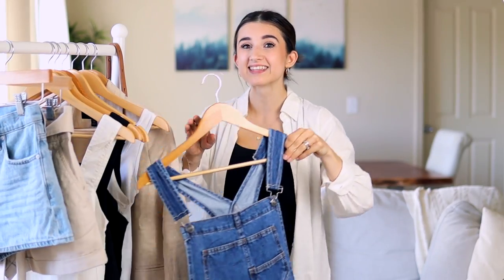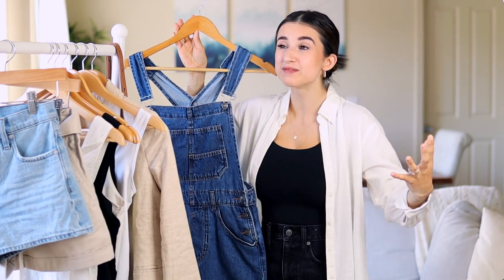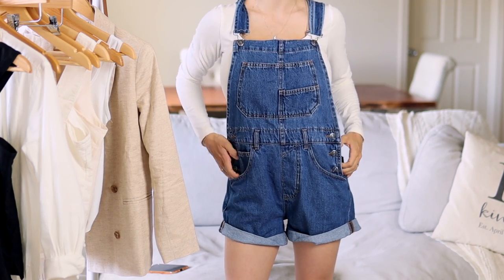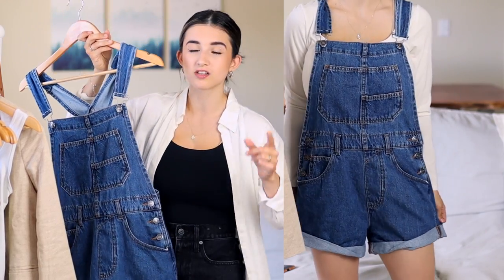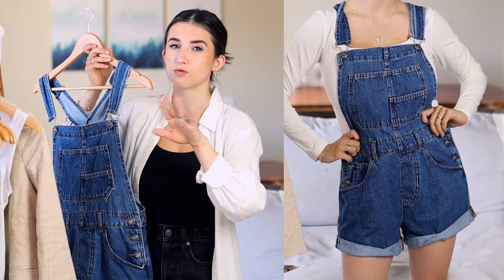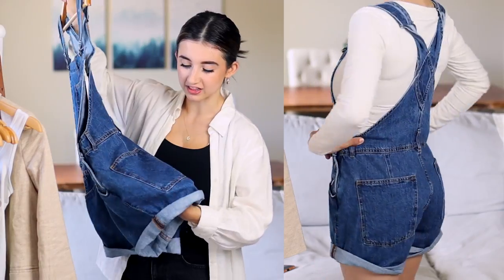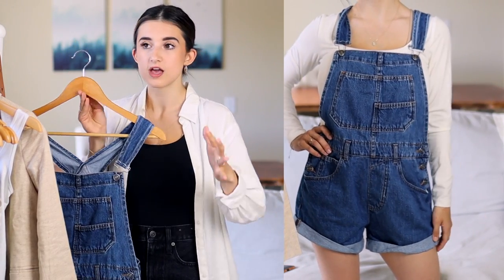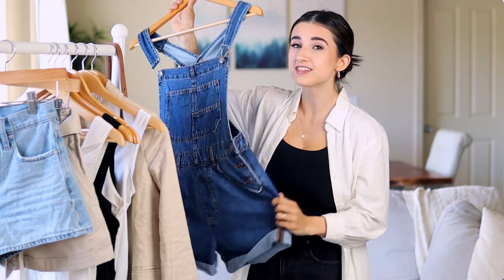I got something so different that you'd probably never expect me to purchase — something trendy. I actually bought overalls, or shortalls, because these are the shorts version. I know these are a love-or-hate thing, but I honestly really love them. They're so fun and comfortable. These are from Free People, so they're pricey — I'll try to link more affordable options from Old Navy. What I love is how loose and soft they are, not tight, don't ride up. It's fun to switch it up once in a while.